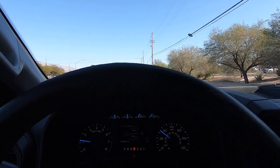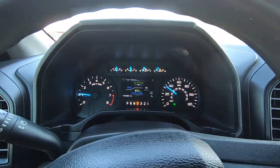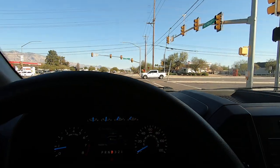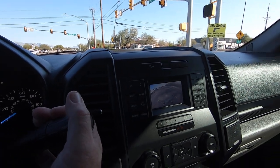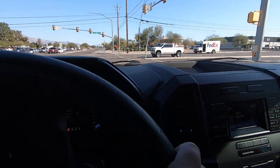The only thing I didn't demo for you was the backup camera. I'm going to stop really quick at this light and throw it in reverse so you can see it. Reverse — boom, there it is. Anyway, I think I'm just about out of time. Thank you.